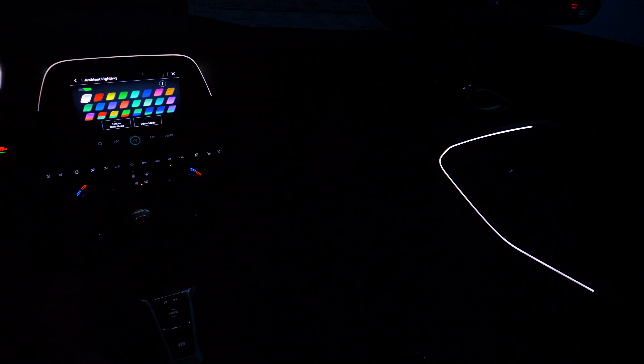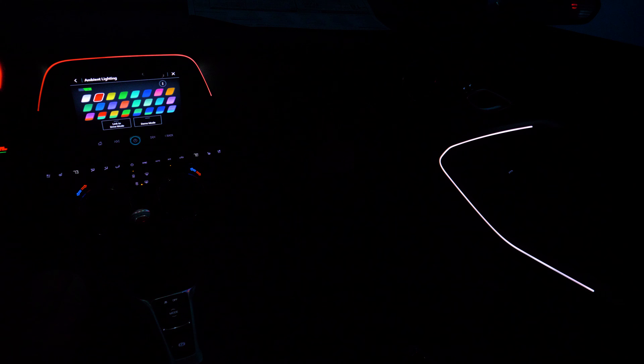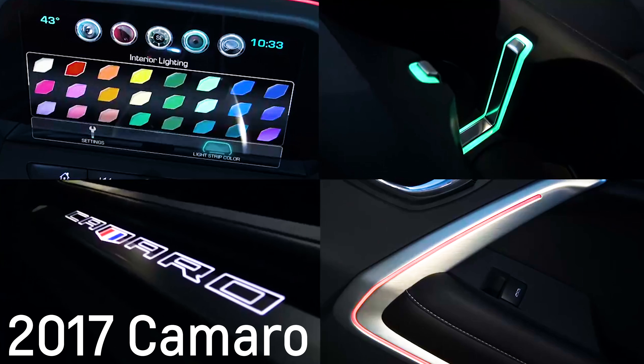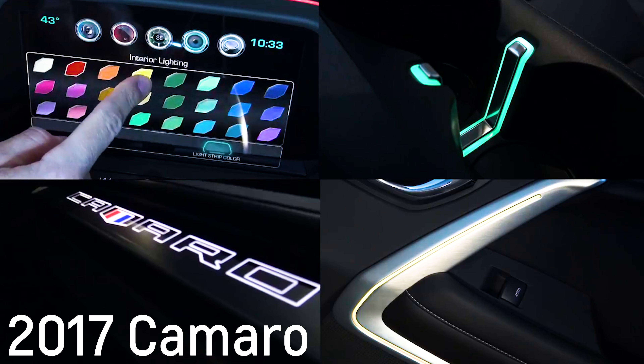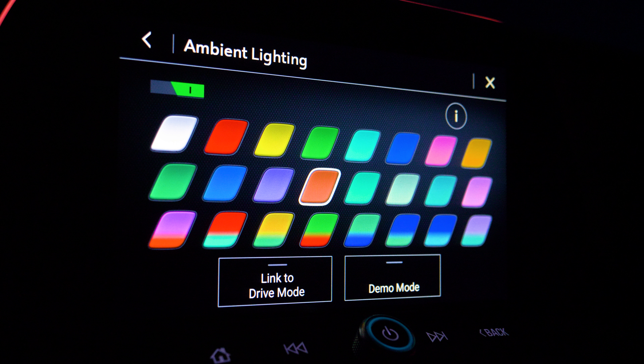It features 16 base colors plus 8 different blends that are user selectable. This is down from the 24 selectable solid colors from past models, however I feel like it cleans up the interface by giving you richer, less similar color choices.